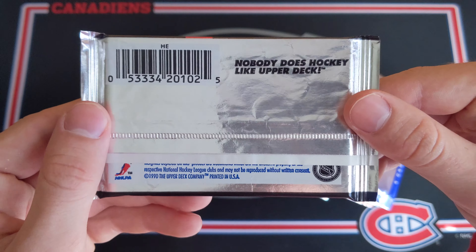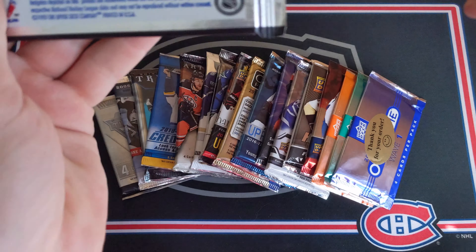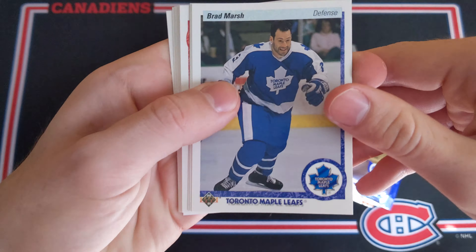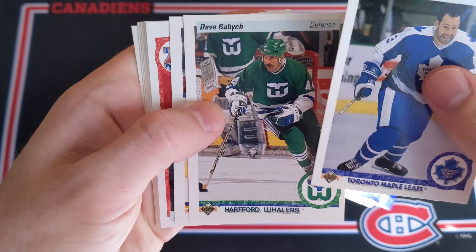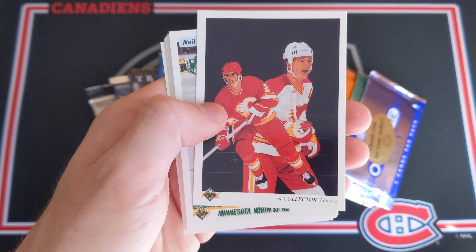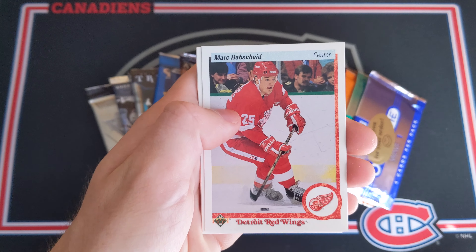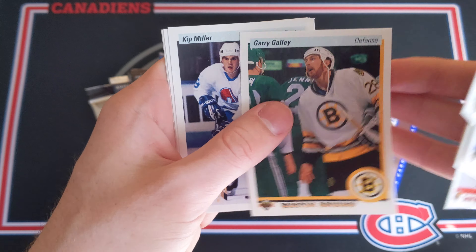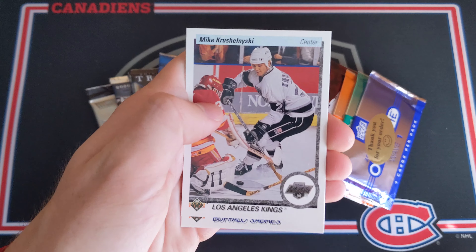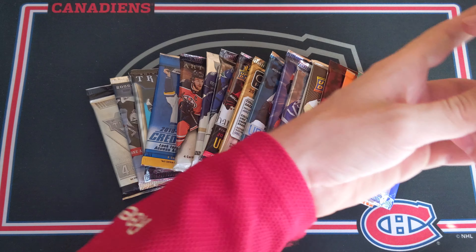1990-91 Upper Deck High Series — nobody does hockey like Upper Deck. That's pretty much true nowadays because no one else really does hockey. This is really like a paper pack, that's wild. We've got Brad Marsh, Dave Babish, Benoit Hogg, and then an upside-down card — number one draft pick Keith Primo. Then a Checklist card, very nice. Neil Wilkinson, Mark Habschild, Gary Galley — now a Habs commentator. Kip Miller Young Guns — really cool. Mike Krushalinski, Clint Malerchuk, and Wes Walls Young Guns.